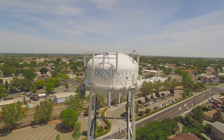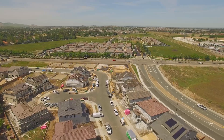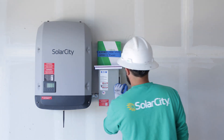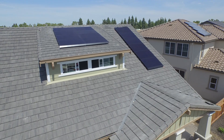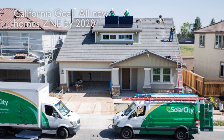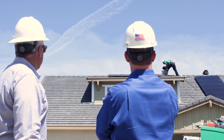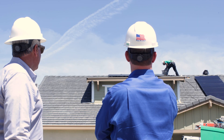Today we're on site at the Pulte Zero Net Energy prototype home being built in Northern California. This home has been designed and engineered to produce as much power as it consumes off of the traditional power grid. This project was important because we wanted to begin building prototypes of zero net energy well ahead of the code.